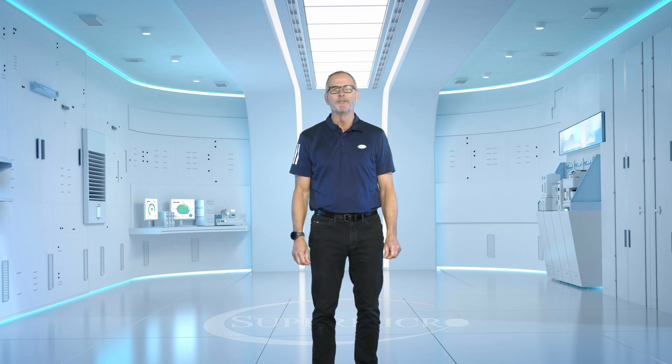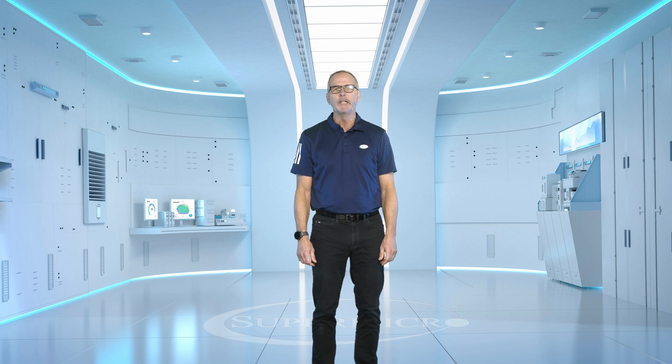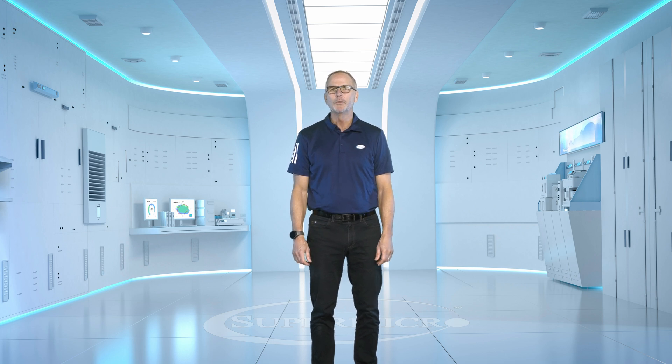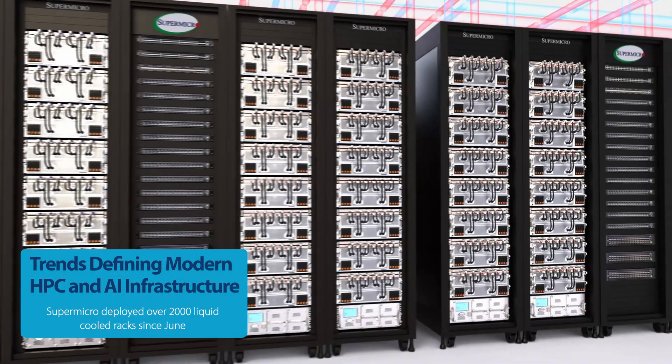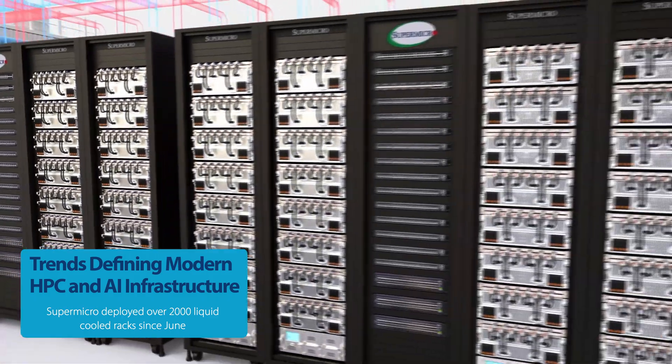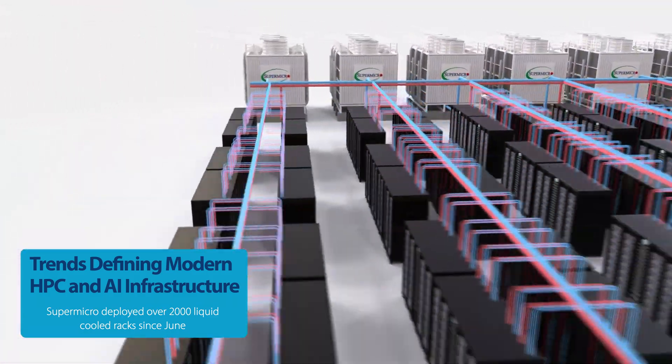The expansion of liquid cooling has been frankly unprecedented. Liquid cooling has gone from a niche HPC solution to the go-to solution to maximize performance of AI clusters within an overall power envelope. We have deployed over 2,000 liquid-cool racks since June, which far exceeds most industry estimates for the entire year.